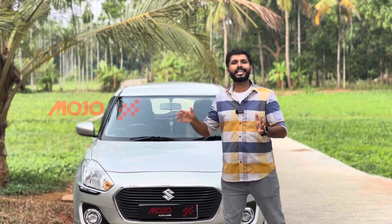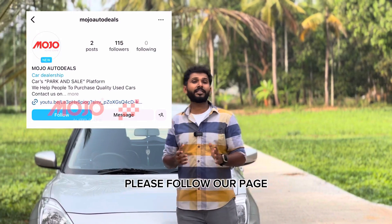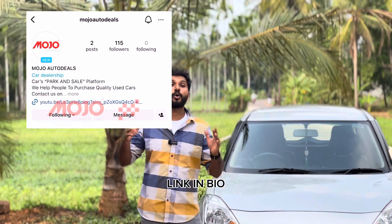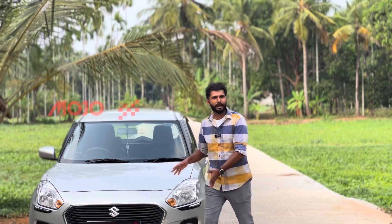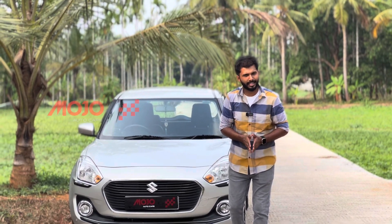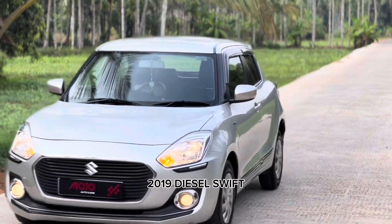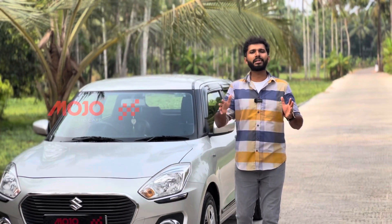That's why Mojo Auto Deals have come in — this platform has come in. Mojo Auto Cafe is a YouTube channel. We have a lot of products that have come in. There is a Swift VDI option. There are a lot of features that have come in. It's a complete showroom.